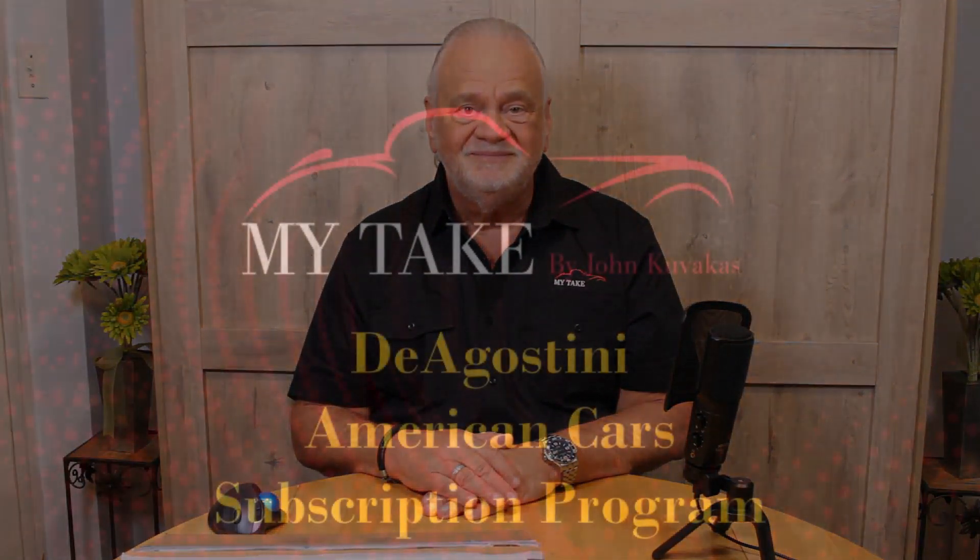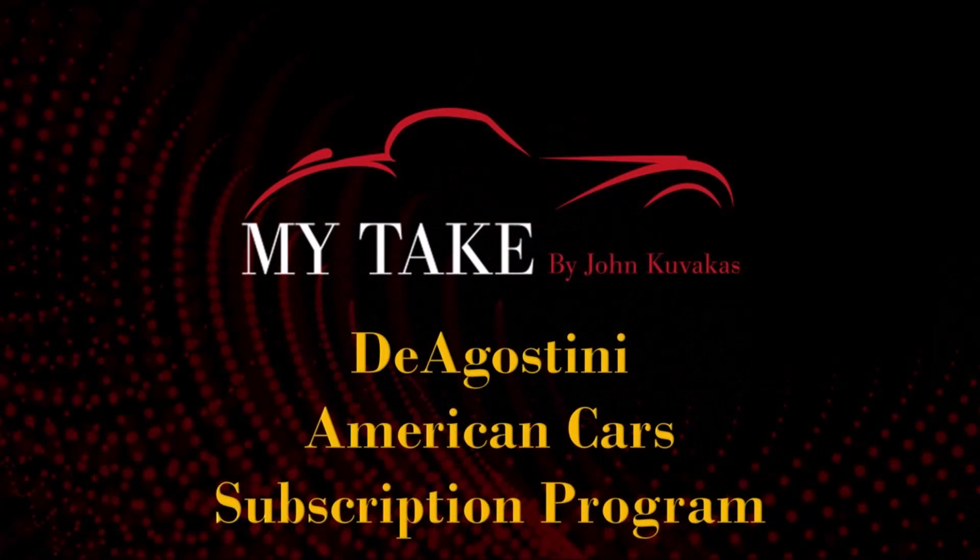Hey, this is MyTake. I want to thank you for tuning in. If you enjoyed the video, I'm going to ask you to click the like button below, and I'd love to have you as a subscriber. We've got more stuff coming so keep your eyes open. Thanks for tuning in — we'll see you in the next one.